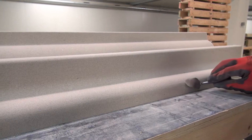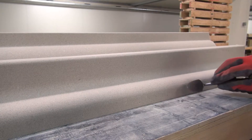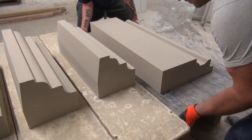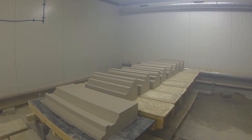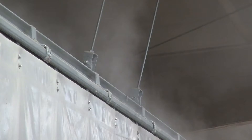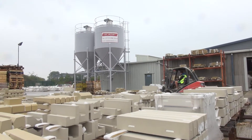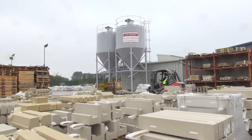Once out of the mould, the newly formed piece of cast stone for the portico is hand-finished, to ensure a perfect end result. The next stage is to place the products into a curing chamber, where they'll absorb moisture at the right level and temperature, in order for the mix to set. Once the cast stone portico is fully cured, which includes a period of time outside of the chamber.